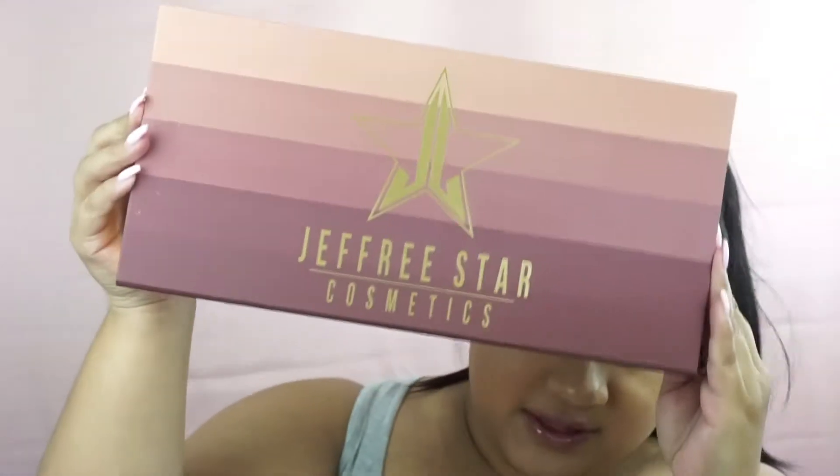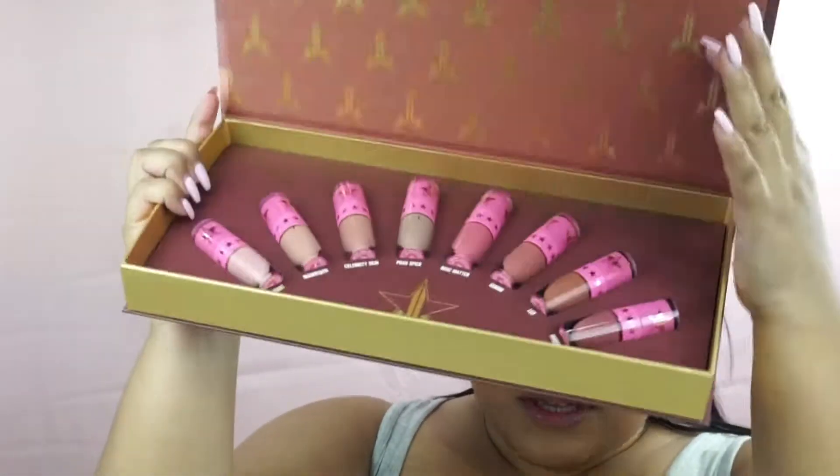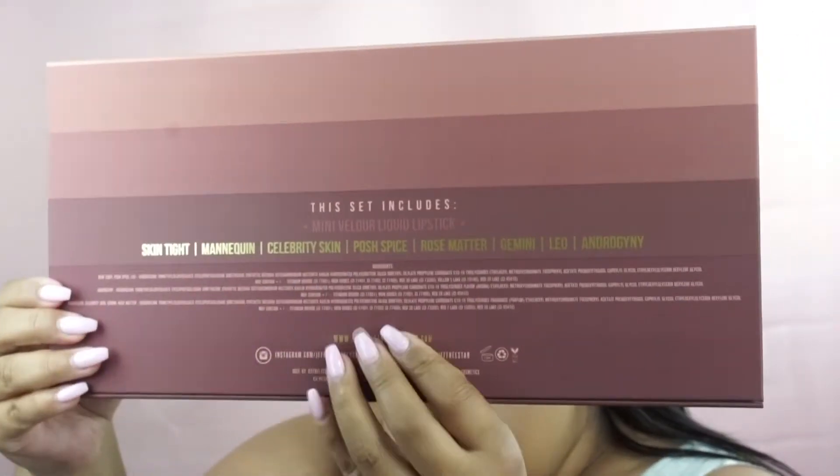We are swatching the Jeffree Star Open for Nudes bundle. Everyone loves a good nude — everyone's looking for their perfect nude. I hope I can help you find your perfect nude within these two bundles, or it could at least be a shade reference. This is how the bundle looks, and the back of it lists what the set includes and all the shade names.